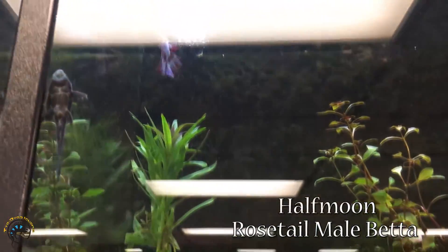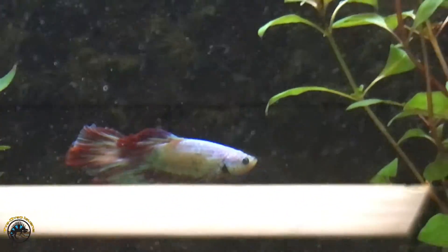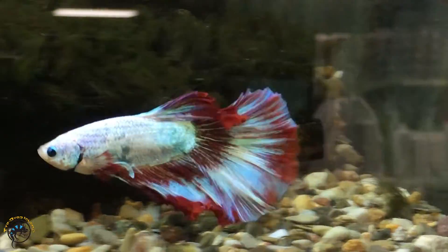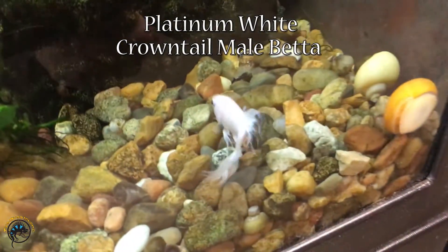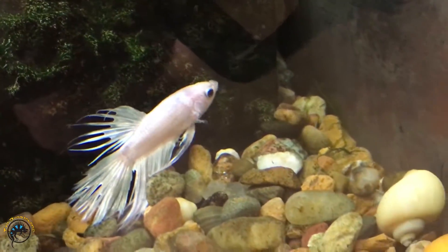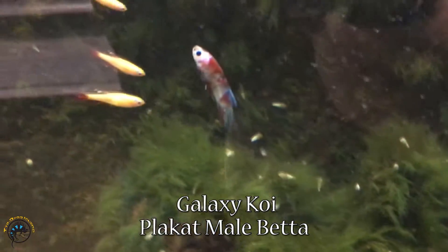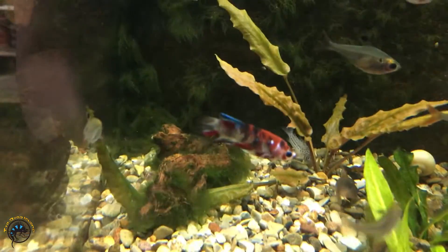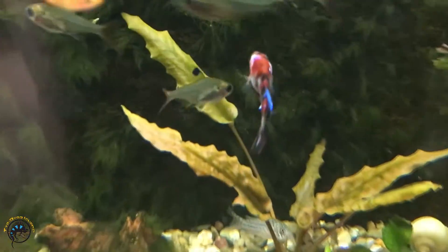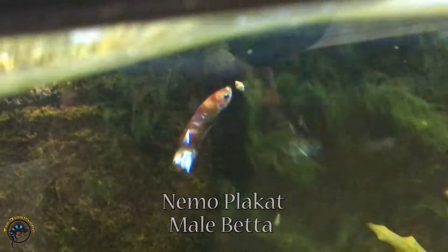In here, we've got a half-moon rose-tail male betta, and it is gorgeous. Down here, we've got a platinum white crown tail male betta. And then in here, we've got one of those galaxy koi plakats that are so beautiful. Down here we've got a Nemo plakat male betta, and he's trying to eat a snail.